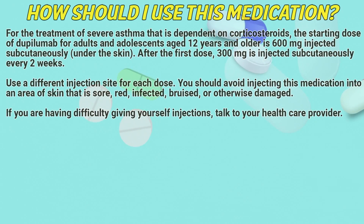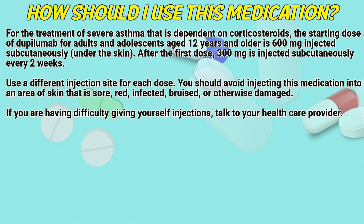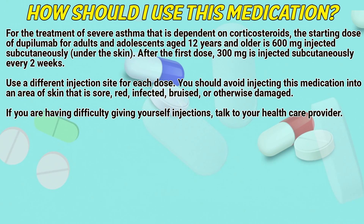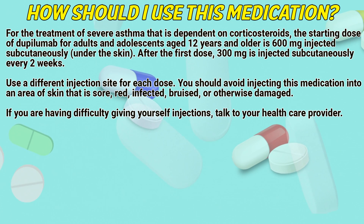For the treatment of severe asthma that is dependent on corticosteroids, the starting dose of dupilumab for adults and adolescents aged 12 years and older is 600mg injected subcutaneously under the skin. After the first dose, 300mg is injected subcutaneously every 2 weeks.